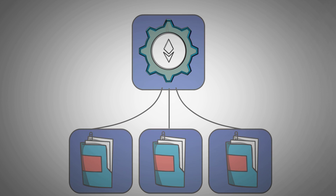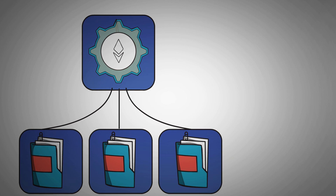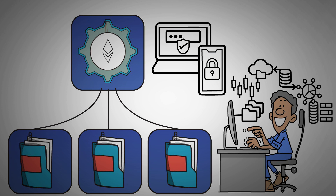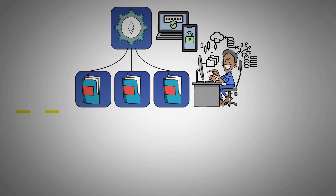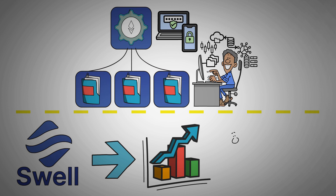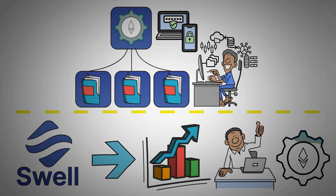With Ethereum's transition to a proof-of-stake consensus mechanism, investors now have more opportunities to profit and take part in network security. Here comes Swell, a bold initiative that seeks to maintain asset liquidity while democratizing access to Ethereum's benefits.